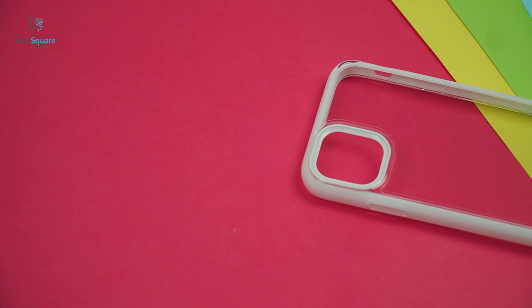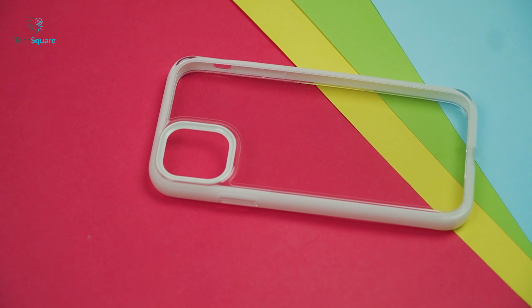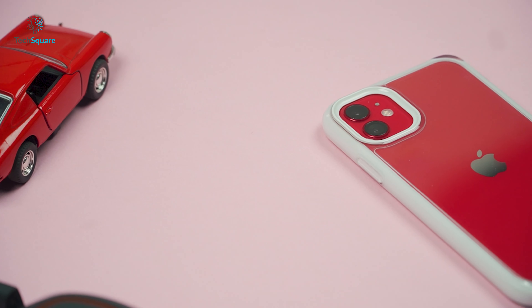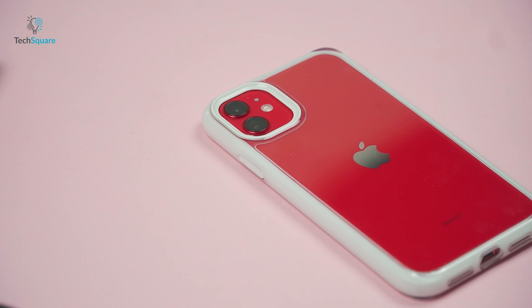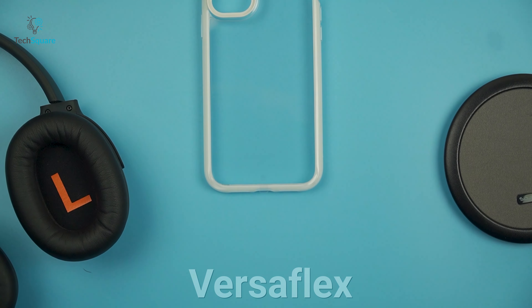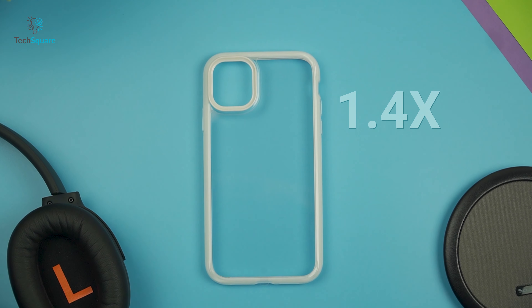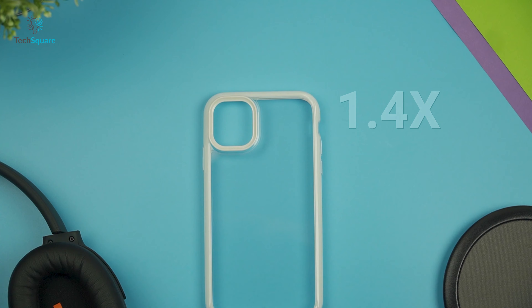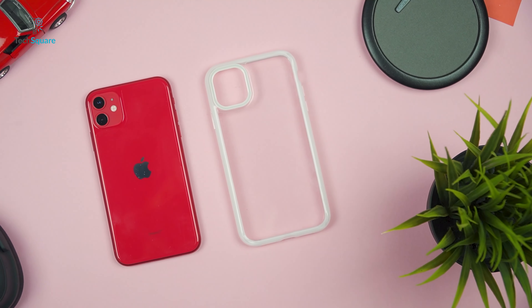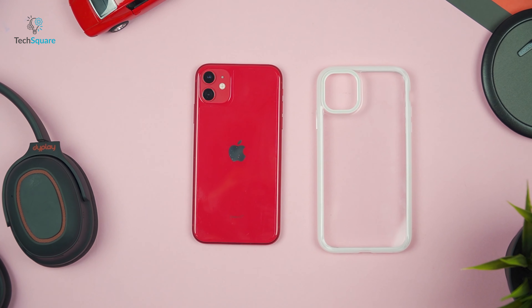Keep your iPhone good-looking and protected with Torras' Petrona Series Clear iPhone 11 Case, a unique case that packs an ultra-thin profile with a clear design that showcases your iPhone and your style. Made of Versaflex non-Newtonian material, this iPhone 11 case offers 1.4 times more rugged protection in a much thinner, fashionable profile than those bulky, heavy-duty cases against the fiercest knocks and drops.